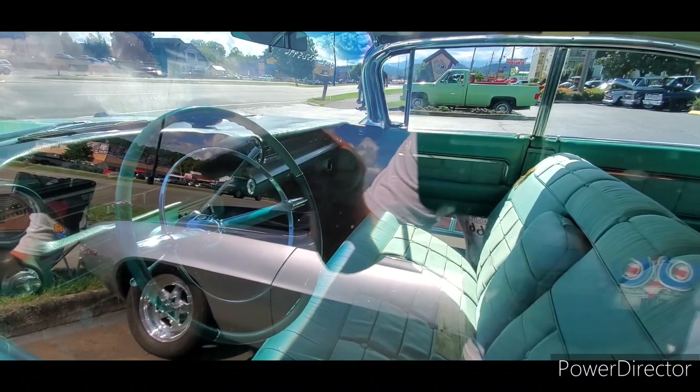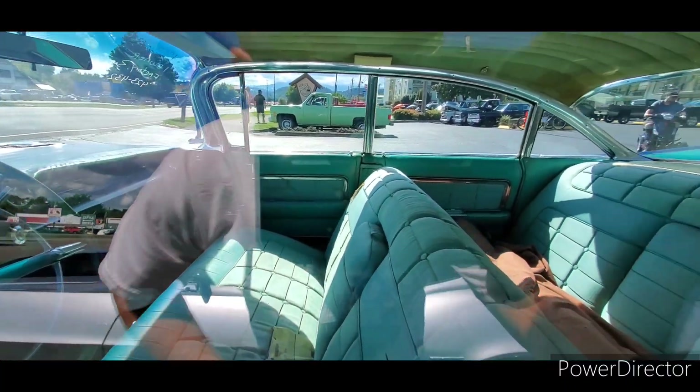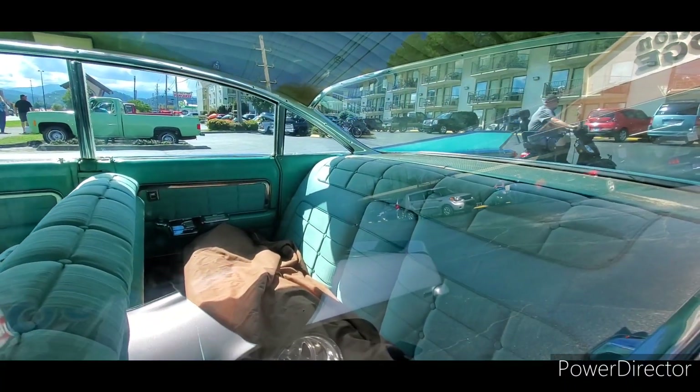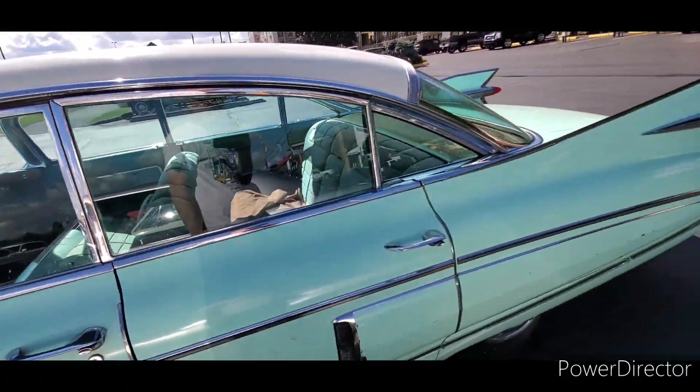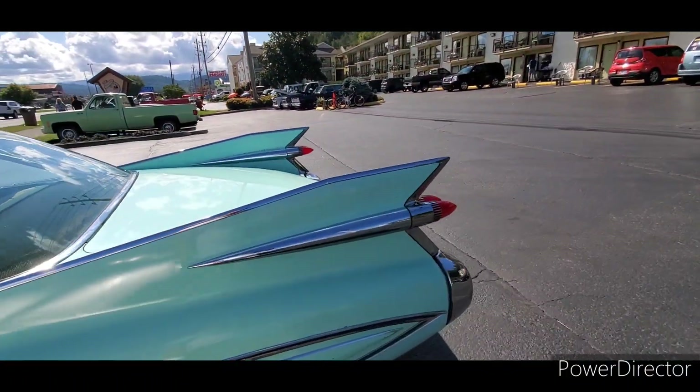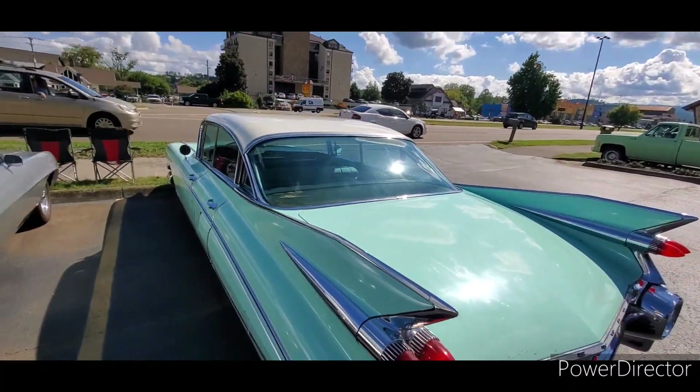Pretty nice inside. The horn ring is still intact, which is like the holy grail on '59 Cadillacs — not to be broken. It would make a good car for somebody. I wish I could steal those chrome spears though.